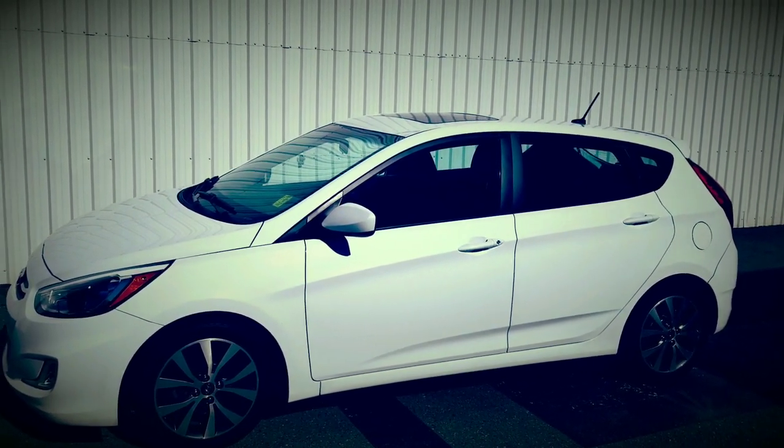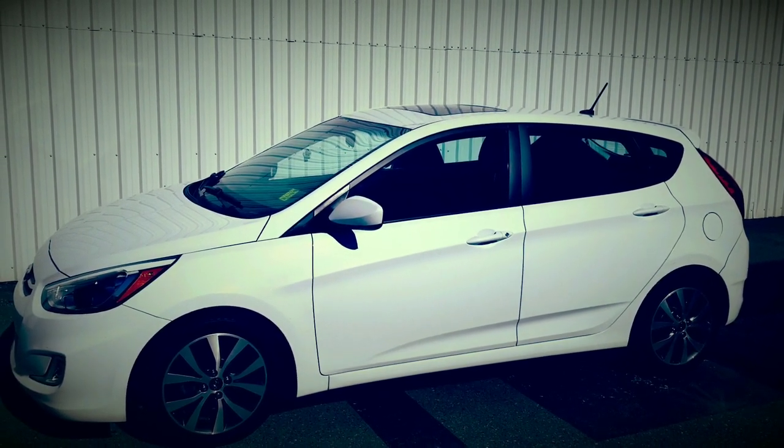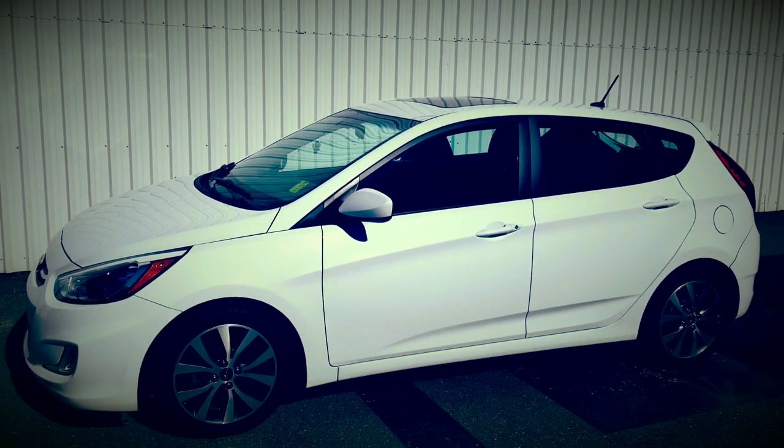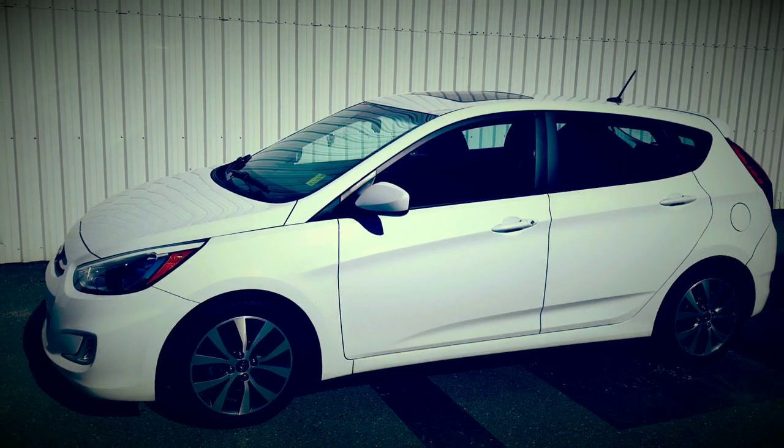Hey Mike, this is Adam at Nanama Toyota. I'm known as the bowtie guy, and this is that little Hyundai that you were asking me about. I'm just going to do a quick little walk around and also send you some photos about it.